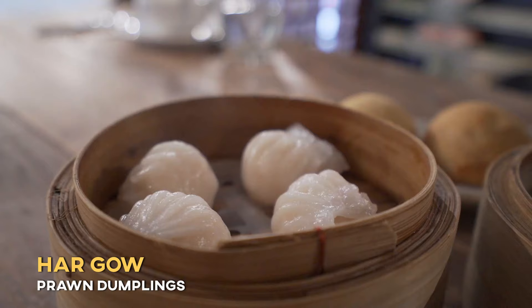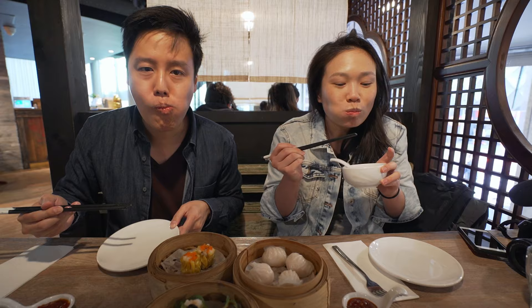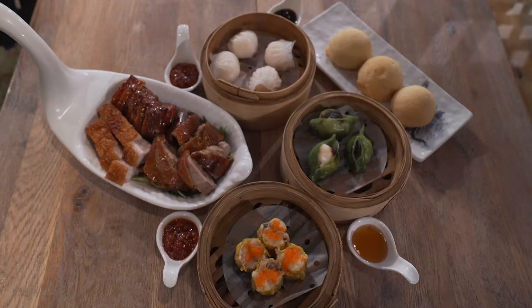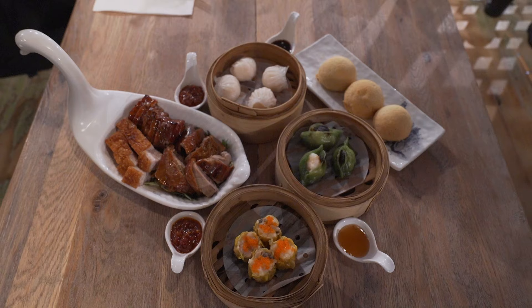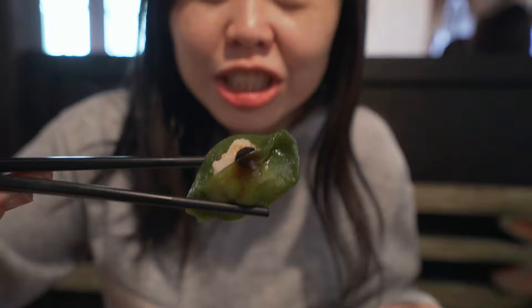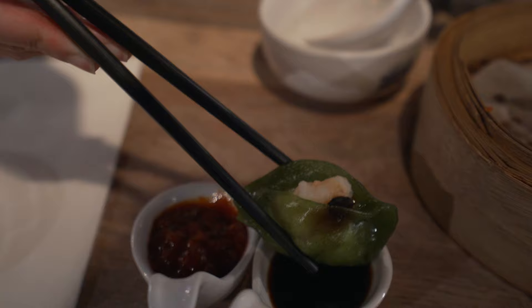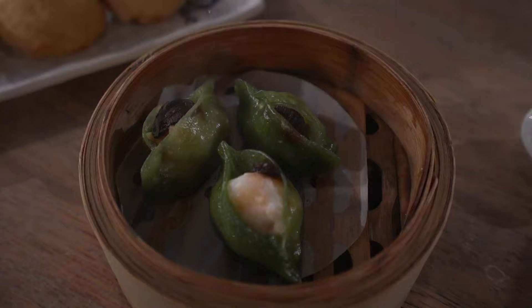Alright, we have our dim sums right in front of us. What we're going to try first are the classics: the ha gow, which is your prawn dumpling, and your shumai, which is your pork dumpling with flying fish roe on top. This is really good — it really hits the spot. I can taste the pork and there's prawn on top too, which is really crunchy. This is called 'phoenix eyes' — it's a ha gow variation with black garlic on top and a green wrap. The black garlic is actually sweet, and I never tried it before — it's a good combination. The sweetness from the garlic combined with the prawn tastes delicious.